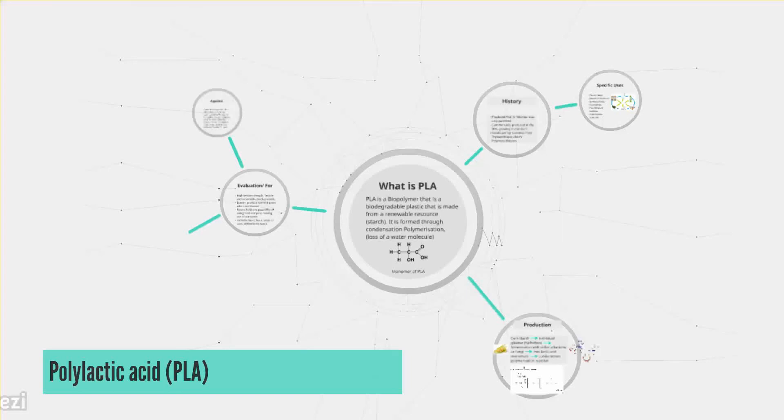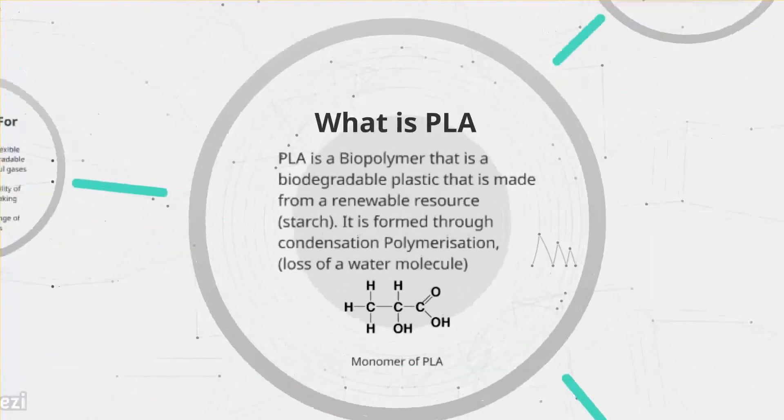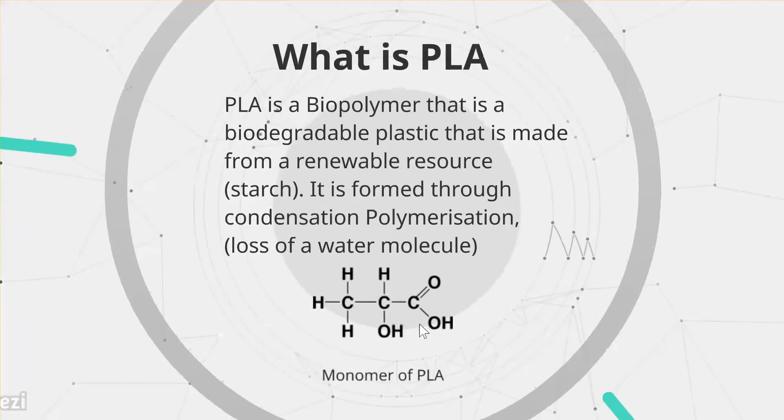Polylactic acid is a biopolymer, meaning it is biodegradable as well as being made from the renewable resource starch. It is formed through condensation polymerization as a water molecule is lost. As shown here, this is a monomer for PLA with it being three carbons, four hydrogens, two hydroxyl groups, and a double bond on the oxygen.